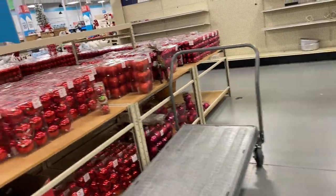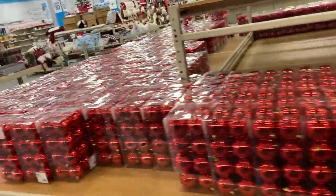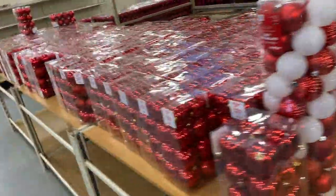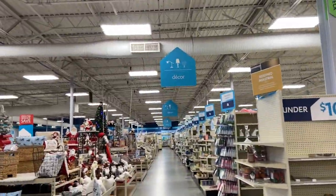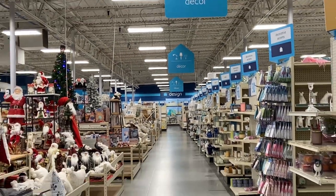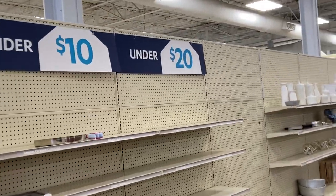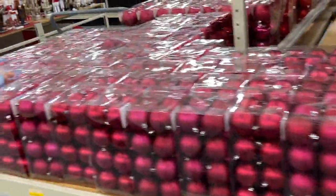If you want to decorate in red, that's it right here — the red bulbs. Red and white, can't go wrong with the red and white bulbs. Nothing but decor, decor, decor. Let me focus in so y'all can see. That's all you see — nothing but decor for your home. I love this store. You come in here, make sure you got a little change in your pocket because you'll put the whole store in your buggy.